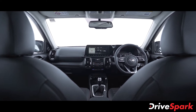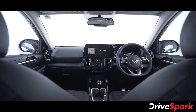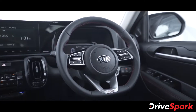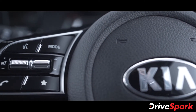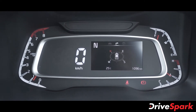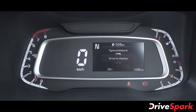The sporty exterior theme on the Kia Sonet transitions into the interiors as well. The cabin comes wrapped in black, featuring a D-cut steering wheel with mounted controls for audio and other functions. Behind the steering wheel is a semi-digital instrument cluster — the odometer is digital alongside an MID screen, although the tachometer and the fuel gauge are analogue.